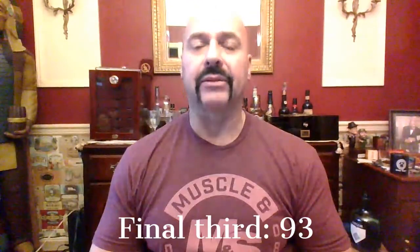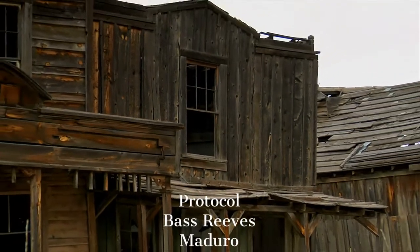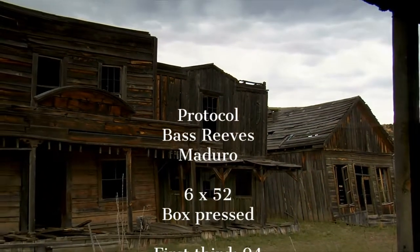In my opinion, this is a little better cigar than the natural. The natural was just so full of dry nutmeg, whereas this is pretty full of black coffee with nice sweet notes. Your overall score is 93.33 — really good. Comparing the two, the Maduro I have at a point better than the natural. The natural was interesting, even with all that dry nutmeg, but this is a little better. So that'll do it — the new Protocol Bass Reeves Maduro, 93.33.